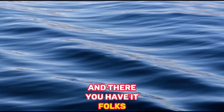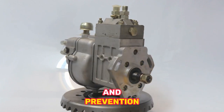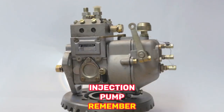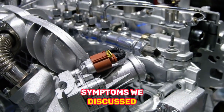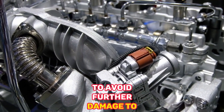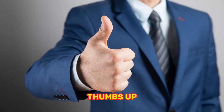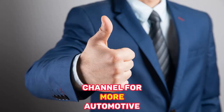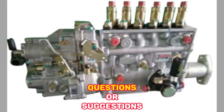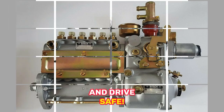And there you have it, folks. We've covered the symptoms, causes, remedies, and prevention tips for dealing with a bad injection pump. Remember, if you're experiencing any of the symptoms we discussed, it's important to address the issue promptly to avoid further damage to your vehicle. If you found this video helpful, don't forget to give it a thumbs up and subscribe to our channel for more automotive tips and tricks. Feel free to leave any questions or suggestions in the comments section below. Thanks for watching, and drive safe.